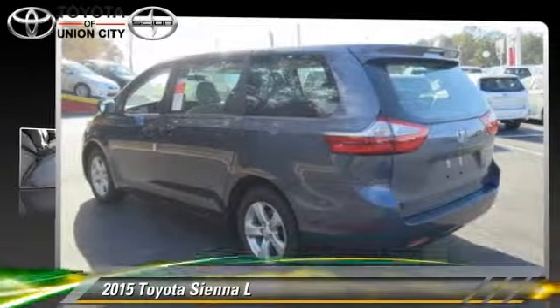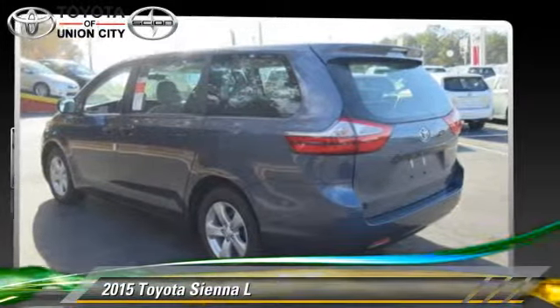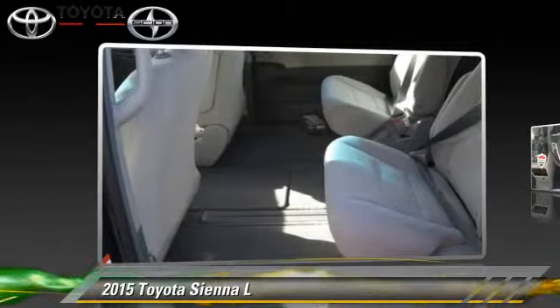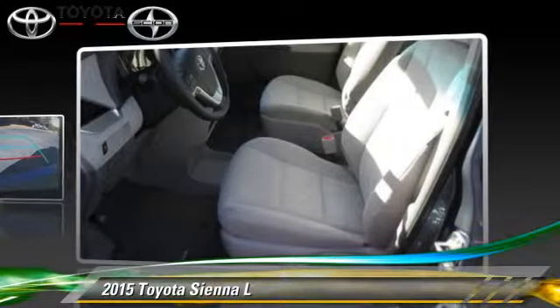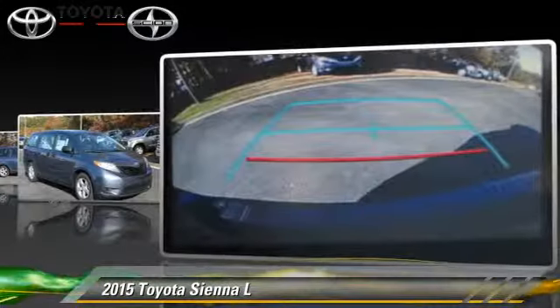Powered by a 3.5-liter V6 engine with a 6-speed automatic transmission, this vehicle is well equipped. This Toyota features power steering, power door locks, and tilt wheel.